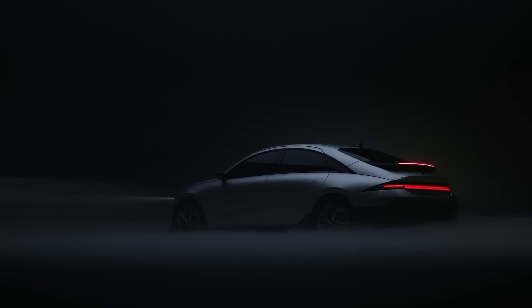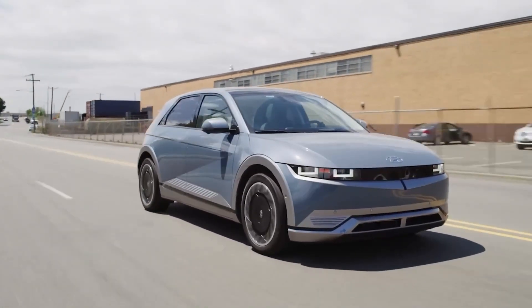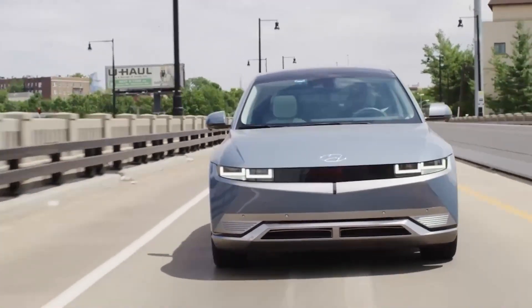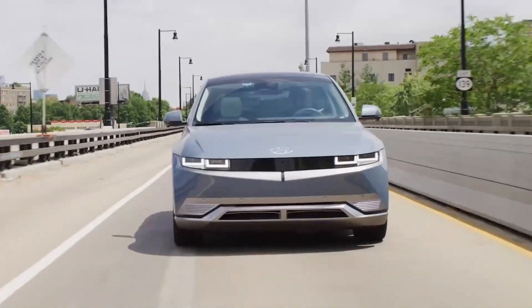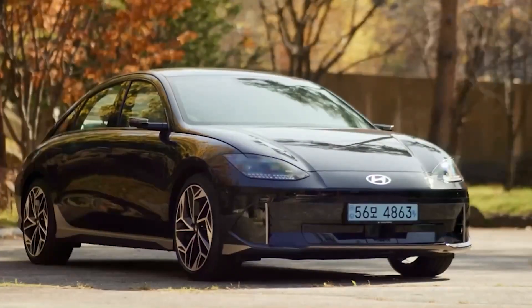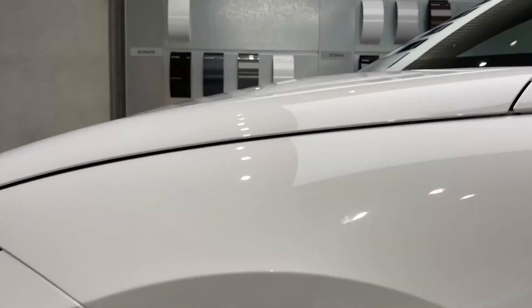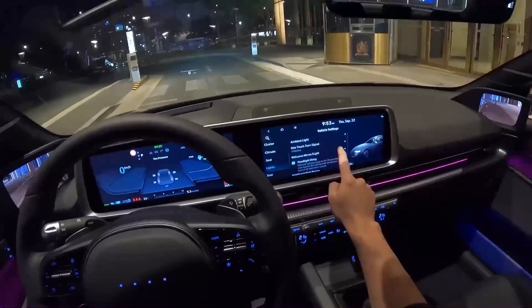The Ioniq 6 isn't Hyundai's first foray into the EV market. In February of 2021, Hyundai revealed the Ioniq 5, a car that would serve as a statement to the world. The Ioniq 5 stood out as a rare vehicle — an EV that was not only family-friendly but also had quirks of its own. With 1980s-inspired 8-bit styling and seriously impressive fast-charging capabilities and range, the car soon became a favorite among car reviewers and consumers alike, packaged with a long list of futuristic features.